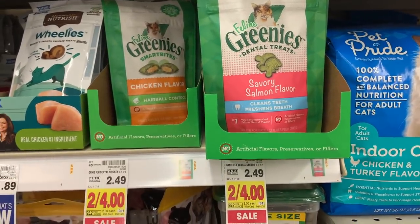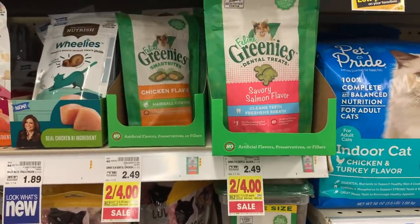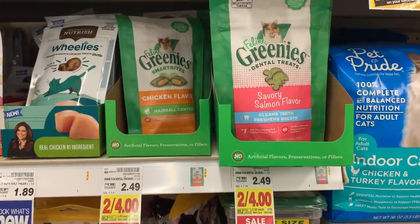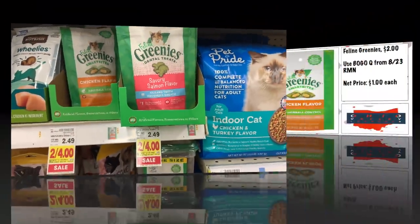The Greenies cat treats — Kroger is the best place to get them. They are two for $4, which is $2 each. We have a buy one get one coupon from the 8/23 RetailMeNot making them a dollar. Really great deal.